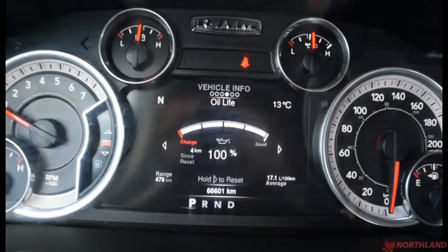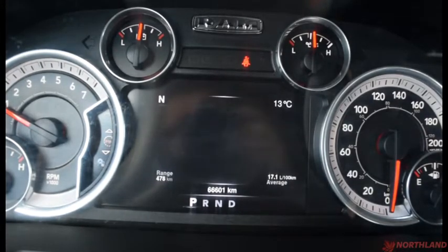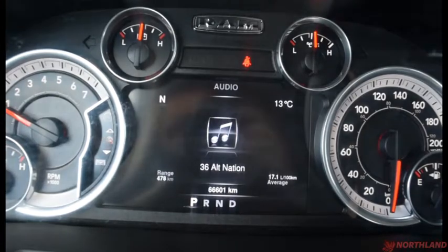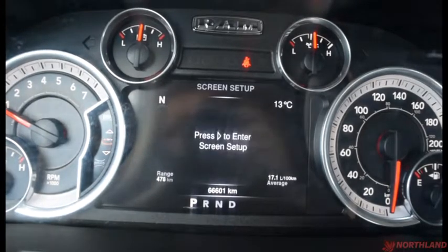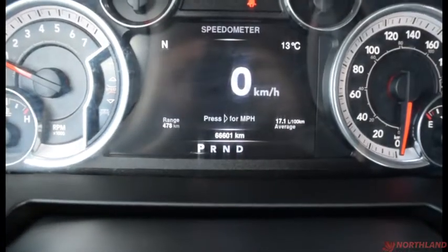We can change that display around to vehicle info, fuel economy, trip A, trip B, audio, stored messages, screen setup, and then back to the speedometer. It also shows how many kilometers we have, which is 66,000 — not too bad.